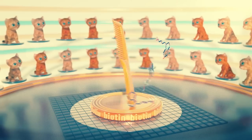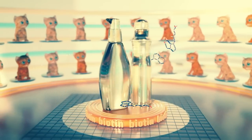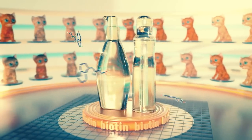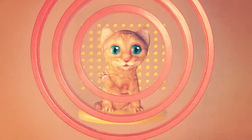And finally, to keep feline coats perfectly sleek and full, there's biotin — the same vitamin found in expensive human hair conditioners. But they're worth it. Good kitty.